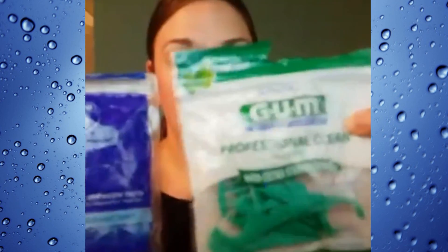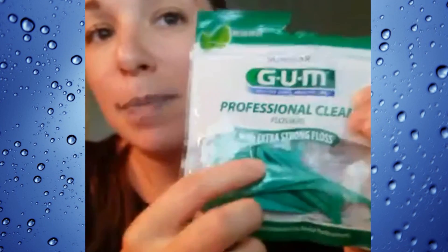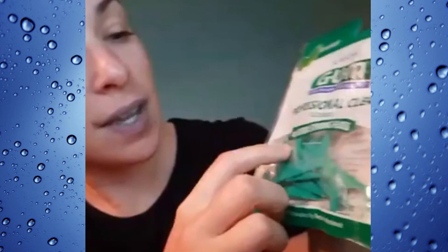You could either use picks like the Glide or you could use the string. This is my personal favorite — I always tell people to buy this floss because it says 'extra strong floss.' People always say they try to floss and it gets stuck or they can't get it in between their teeth. This is my absolute favorite floss. You just use it with a tissue, go in between, and wipe it. You can literally floss anywhere. There's no reason to not floss at least one time a day.